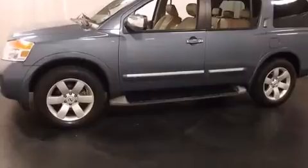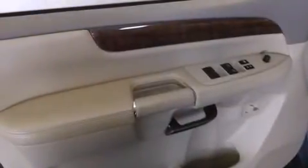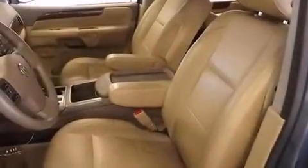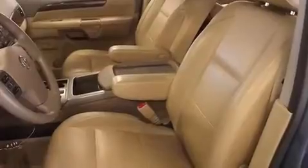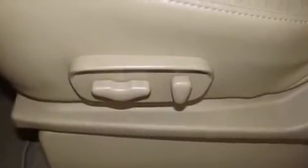Features include power-adjustable driver pedals, a power driver's seat, an auto-dimming rear-view mirror, a leather-wrapped shift knob, front and rear floor mats, air conditioning, an engine immobilizer theft deterrent system, a power rear liftgate, keyless entry, and this vehicle has fewer than 51,000 miles on the odometer.